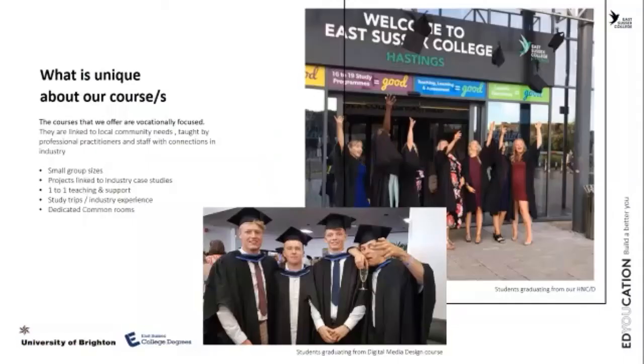What is unique about our courses? We are very proud of our small group sizes, projects linked to industry case studies, one-to-one teaching and support, study trips, industry experience, dedicated common rooms, and flexible modes of study.